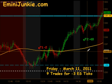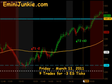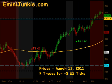That ended up with a T1 and T2 for plus 10 ticks. So all in all, pretty rough day — if you took everything and did not identify the earlier wedge pattern, you ended up 9 trades for minus 3 ES ticks. But if you identified that wedge, you actually fared quite well and were able to add some ticks to your total count for the day.